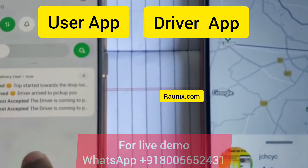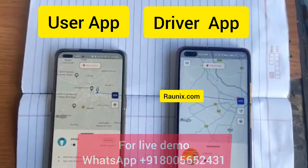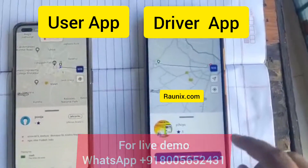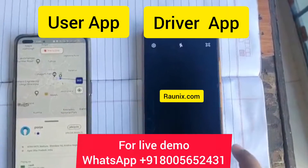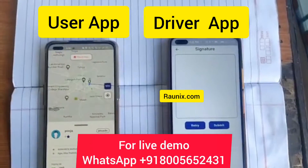You also get a notification every time there is a change in the order status. This is a complete parcel and courier booking and delivery business app. The driver will go to your delivery location and deliver the parcel, entering proof that he has delivered the right parcel and getting the signature done by the recipient.